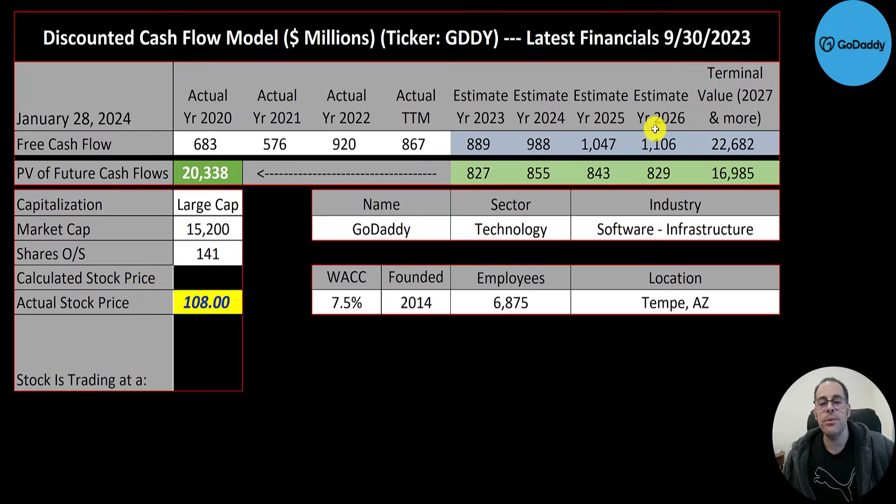We estimated four years of future free cash flows and also estimated the terminal value — that's all cash flows past year four — at $23 billion. We discounted the numbers back to today using the weighted average cost of capital and get a company value of $20 billion. Dividing that by 141 million shares gives us a calculated stock price of $145. They're trading at $108, so they're trading at a 25% discount — it's a nice buy according to the model.